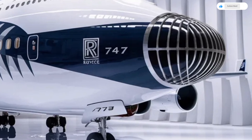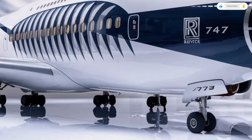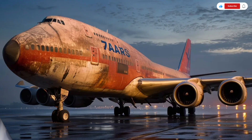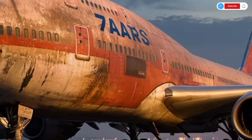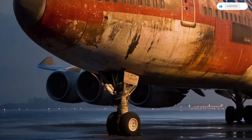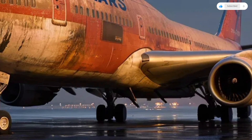The engines hanging under the wings are quieter and more powerful than older generations, featuring redesigned nacelles that improve airflow and reduce overall noise footprint. Even the landing gear has been updated — now stronger and more refined, capable of handling heavy loads while offering smoother taxiing and landing performance. From the outside, the 747 still feels like a king of the skies, blending classic design language with modern engineering.